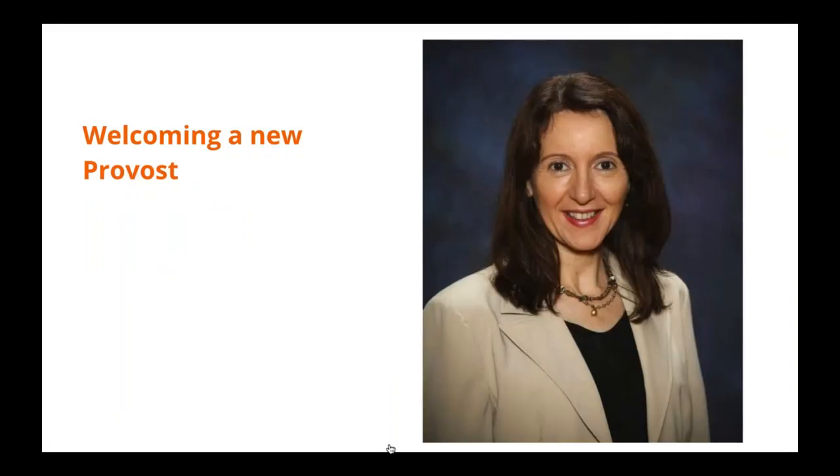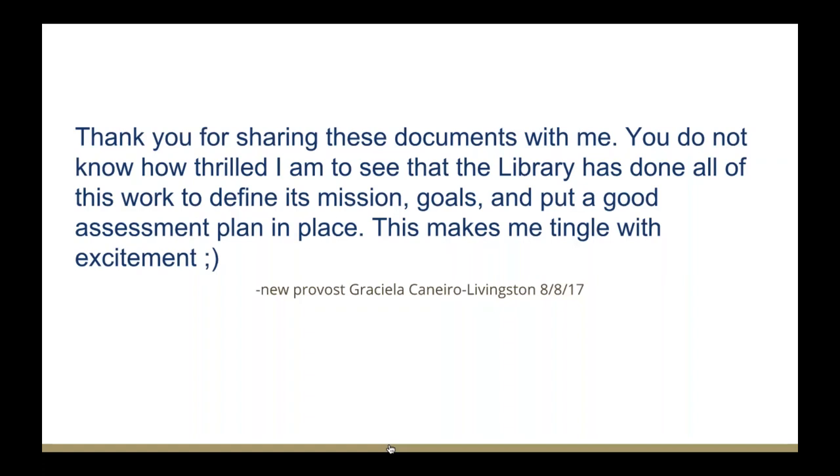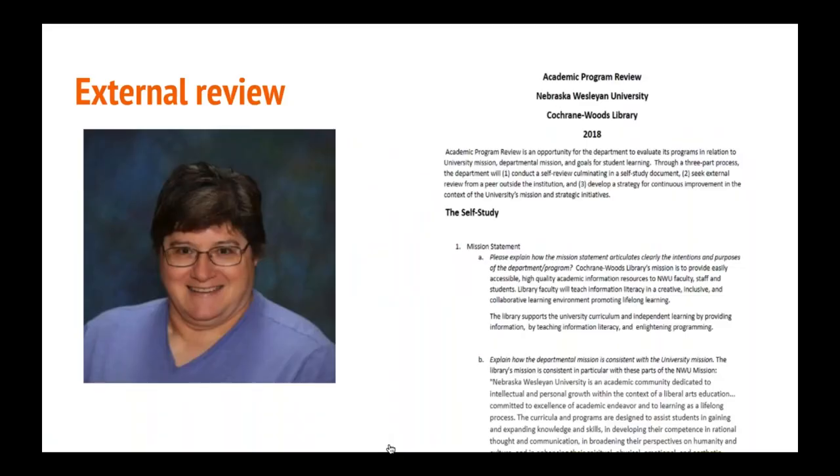By June we had a pretty good handle on our strategic plan, and our new provost had arrived. I wasn't scheduled to meet with her until fall, so after a couple of weeks I sent her the strategic plan along with our assessment plan and curriculum map, just saying these are for your perusal — if you're ever curious about what we're doing, this should help answer those questions. She sent back an email that was really so nice — she thanked me and said she was thrilled to see all this work, and said it made her 'tingle with excitement.' When I did talk to her in person she was very enthusiastic as well. We're also going to use the strategic plan for external review, which is coming up.